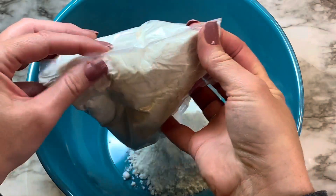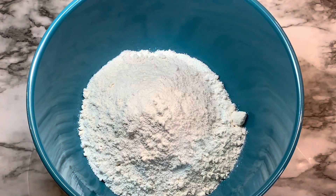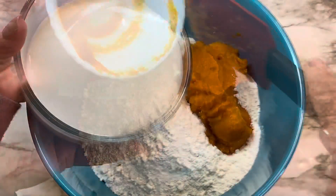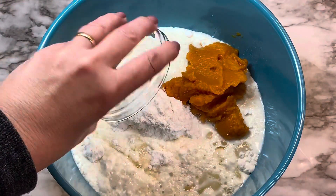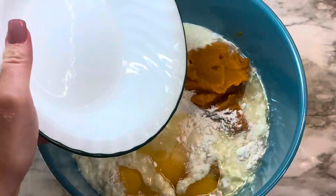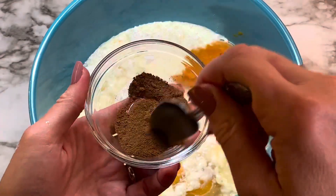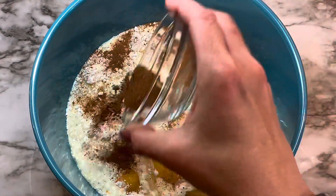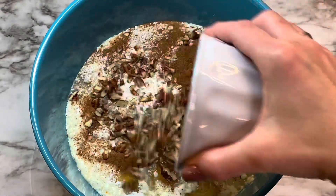To a medium-sized bowl add your cake mix. You do not need a mixer for this — we're just going to hand mix it. Add the pumpkin puree, your milk, oil, the four eggs, the nutmeg, and the cinnamon. I don't like to just dump it in; I always like to spread it out so it gets incorporated a little bit better. Then add your chopped pecans.